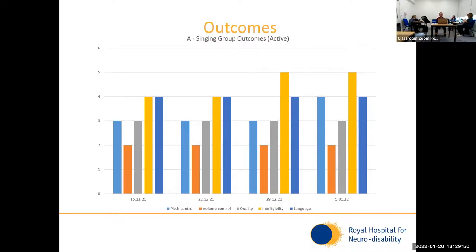This is for a different patient who is also an active member and will continue to attend, having so far attended four times. Her pitch control, represented by the light blue, has remained relatively stable and improved a little bit in the last session. Her volume control has remained quite stable throughout all sessions, her voice quality has remained stable, her intelligibility has remained stable and then improved in the final two sessions, and her language has remained stable. It's a nice way of showing a visual graphic of each of those domains and how there have been some improvements in her case.